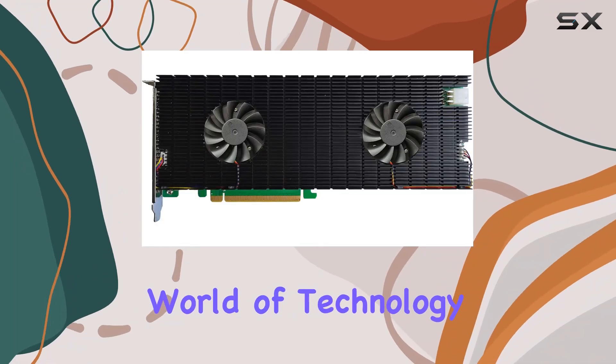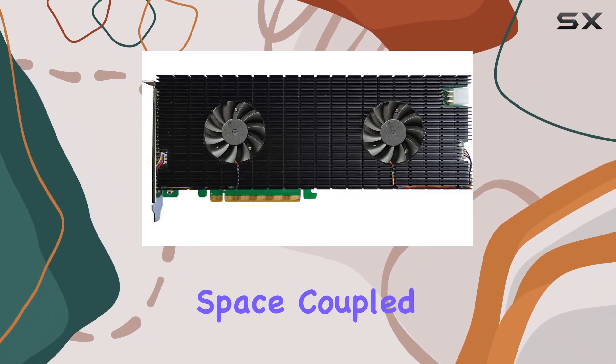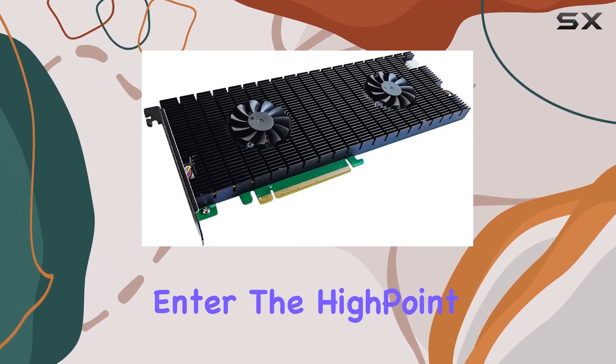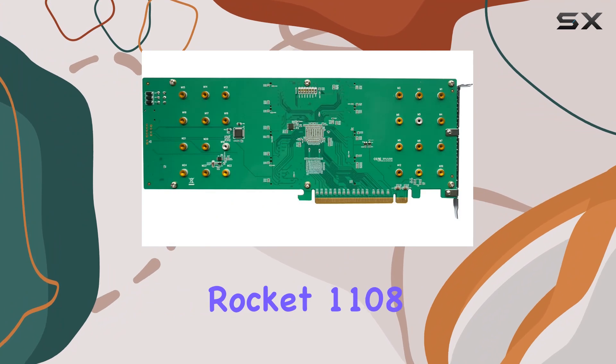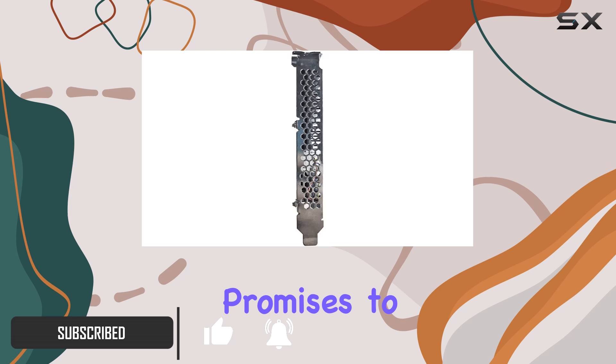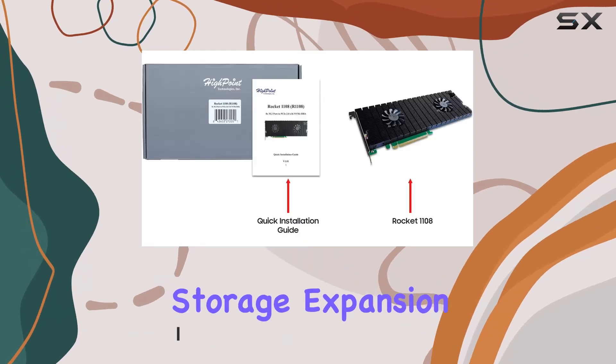In the ever-evolving world of technology, the quest for more storage space coupled with lightning-fast data transfer speeds is endless. Enter the Hi-Pen 8 Port M.2 Rocket 1108 PCIe Gen 3 NVMe HBA, a groundbreaking solution that promises to revolutionize how we approach storage expansion.